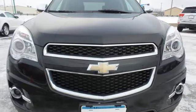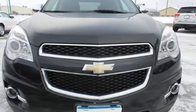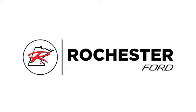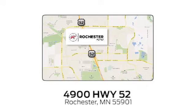In a Chevy, the journey matters more than the destination. Take it for a test drive today. Experience the difference at Rochester Ford. We're conveniently located between 41st Street and 55th Street Northwest on Highway 52 in Rochester, Minnesota.